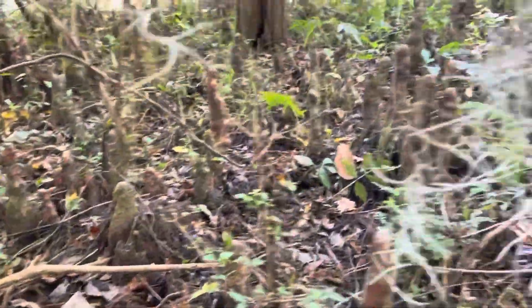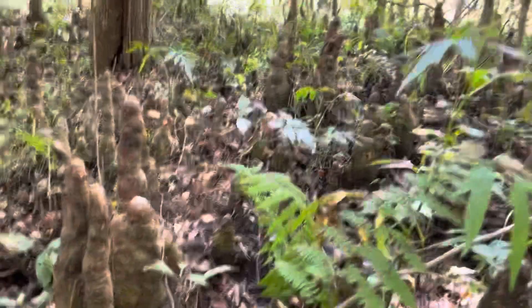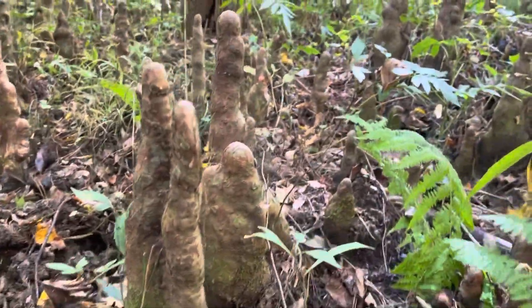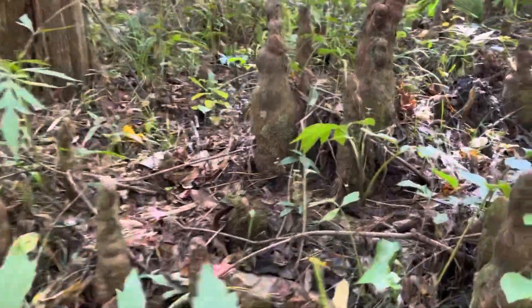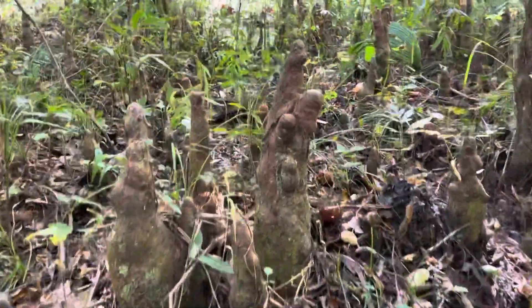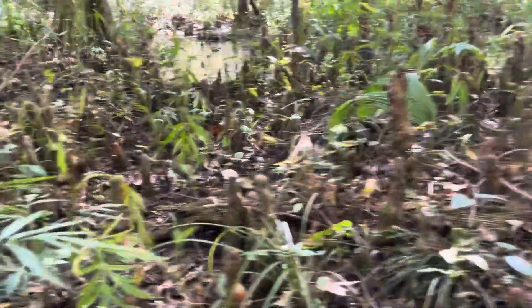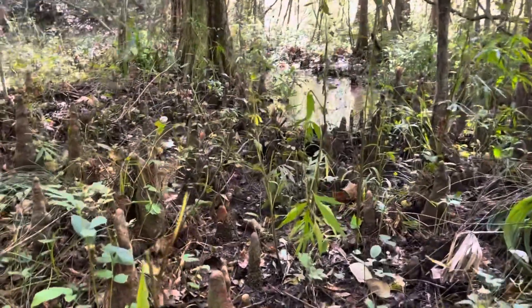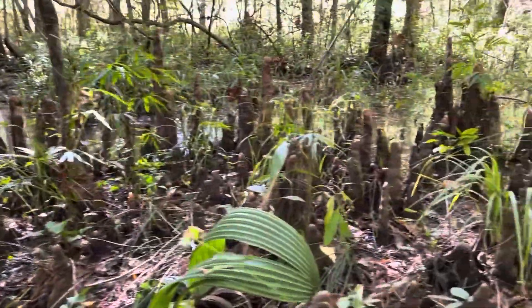Check this out. Cypress stumps everywhere. This is a swamp - a cypress swamp.